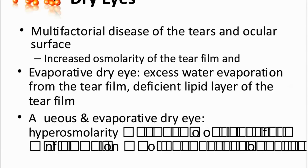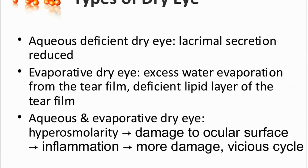Let's talk then about different types of dry eye. Yes, there are two main types of dry eye. There is the aqua-deficient dry eye, and this is when there are problems in the lacrimal secretion, so there is too little of this aqueous tear film produced.